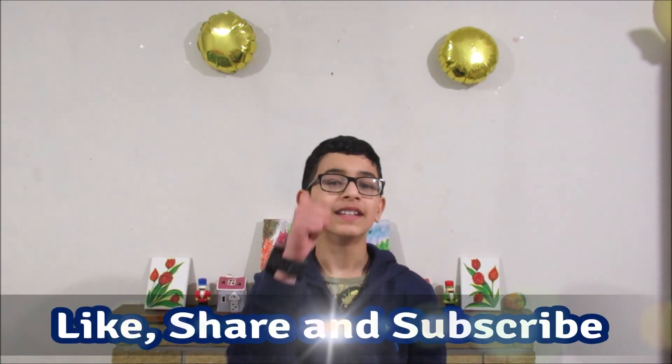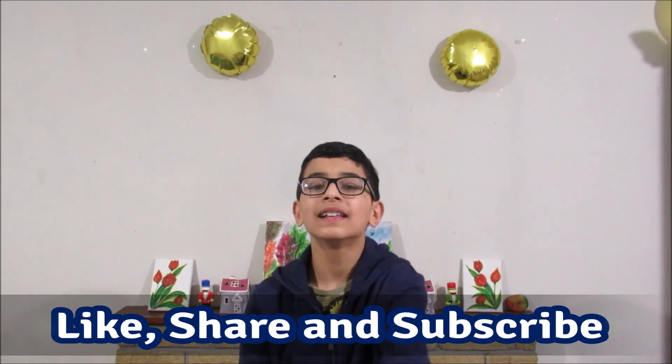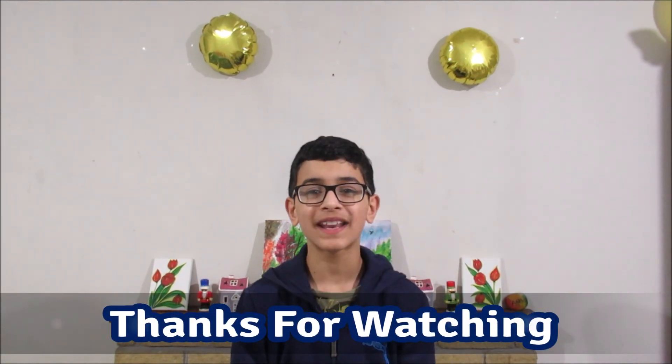If you enjoyed this video, then do like it, subscribe to my channel, hit that notification bell, and share it with your friends and family. Thanks for watching and keep watching. Bye! See you in my next video.